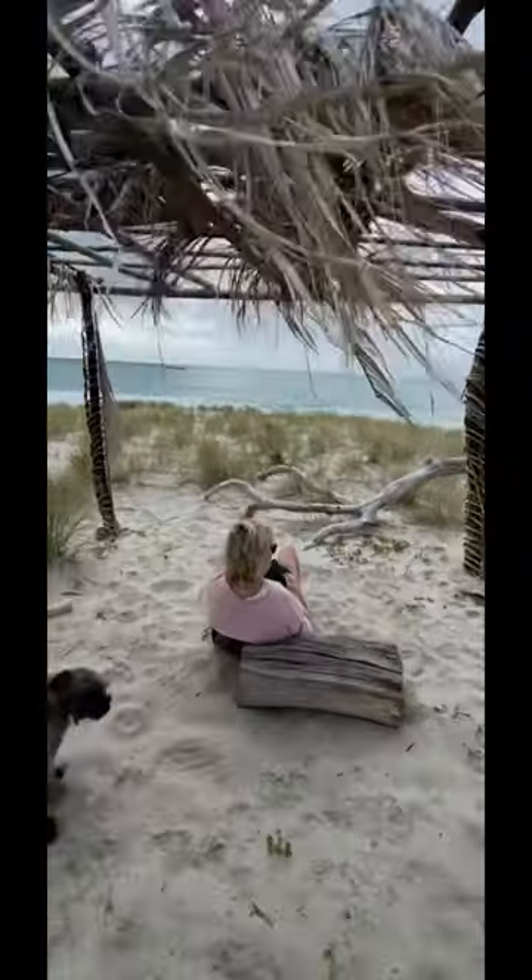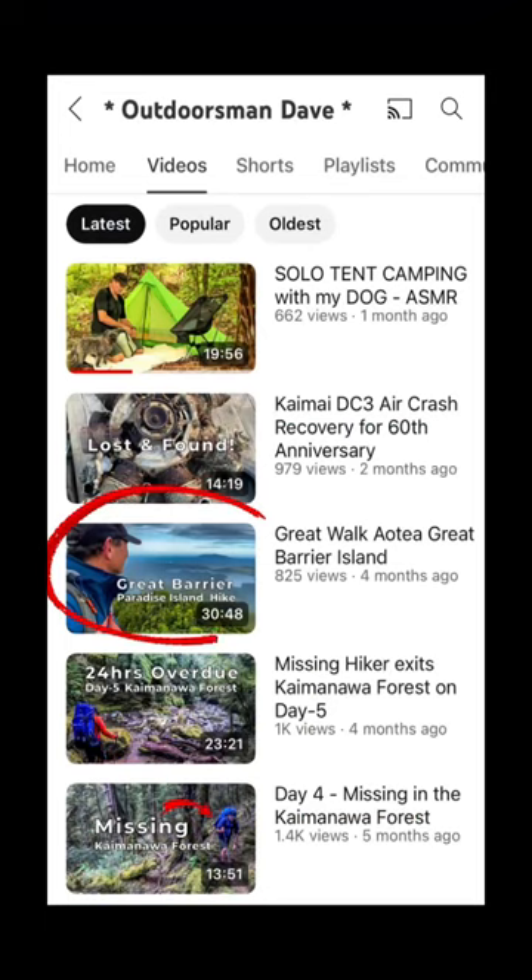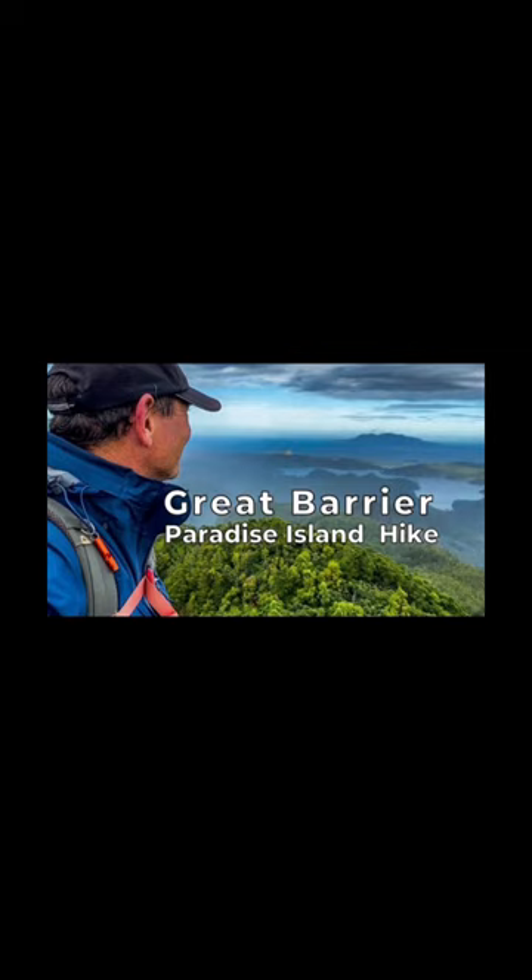If you want to see more of Great Barrow Island, I recommend checking out this video. Don't forget to follow.